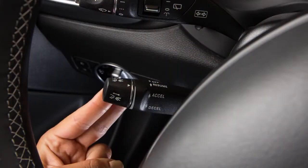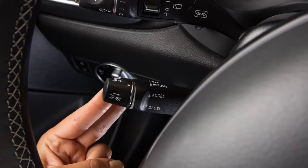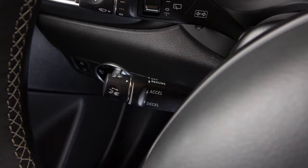Pull this lever toward you to turn the Intelligent Cruise Control on. This action also sets the cruise to the last saved speed.